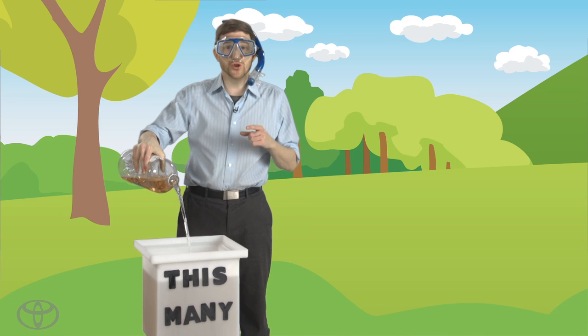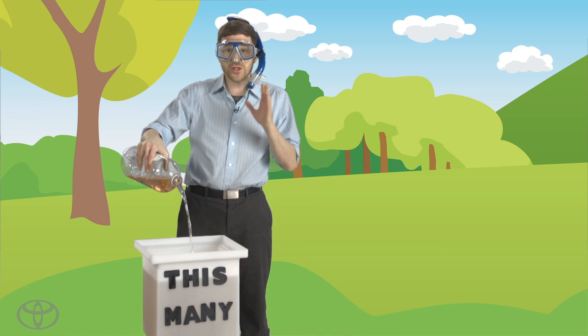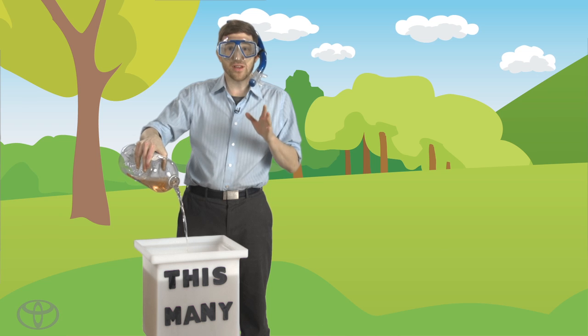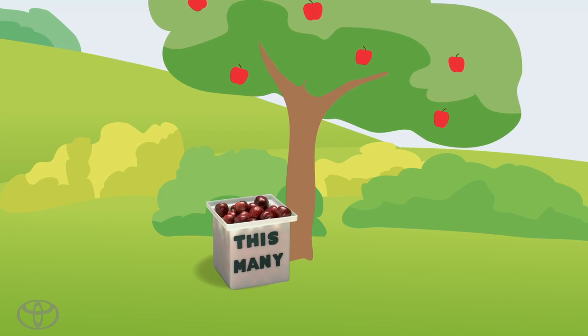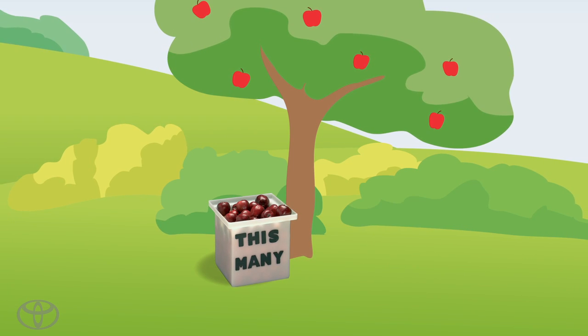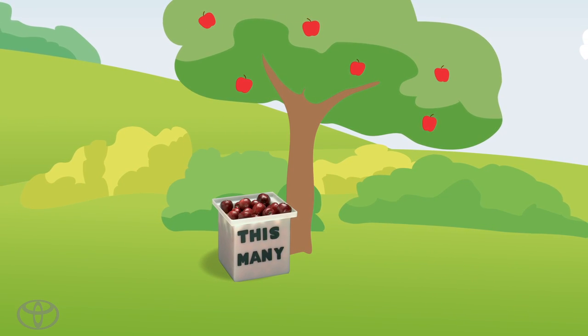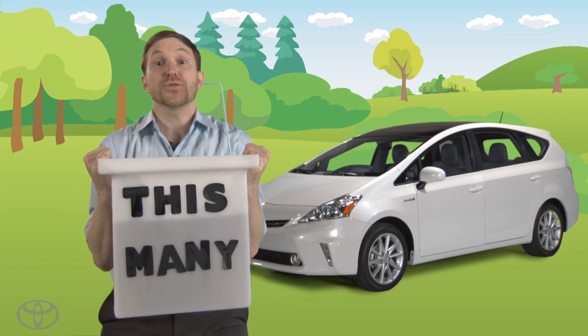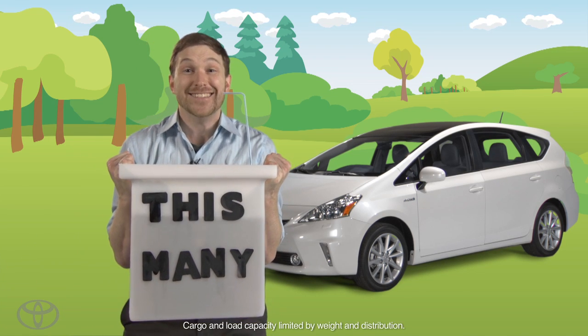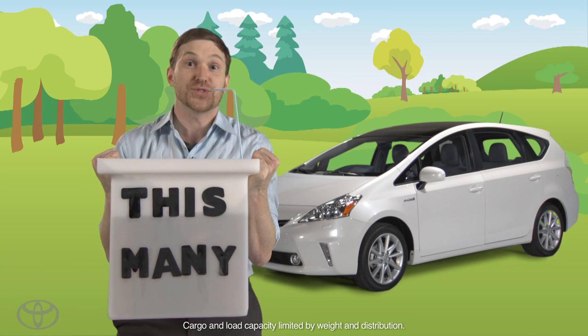Here's exactly one cubic foot of apple juice. One cubic foot is about 7.5 gallons. It takes about 13 pounds of apples to make one gallon — that's almost 300 apples for one cubic foot. What does this all mean? My Toyota Prius V can hold 18,000 apples in juice form.